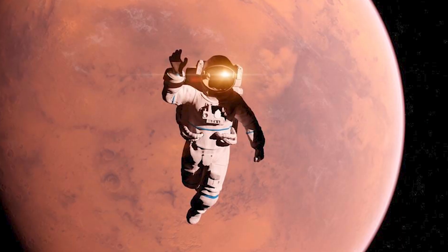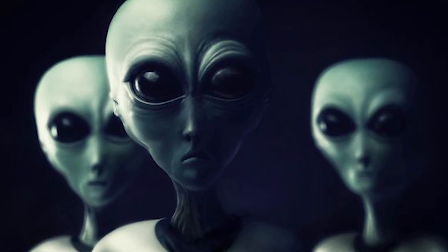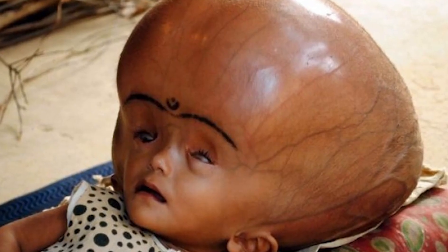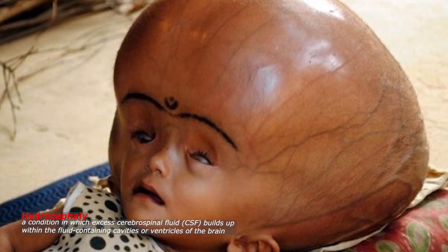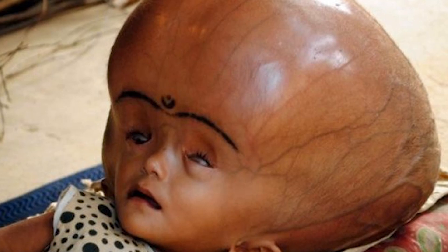The humanoid figure portrayed on the Laladov Plate's surface is one of its most interesting features. The image has been linked to depictions of the ancient astronaut hypothesis, and some believe it could represent an alien entity. Others believe the artwork depicts a human with a genetic defect, such as hydrocephaly, which can result in a large head and unusual facial characteristics.